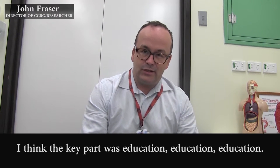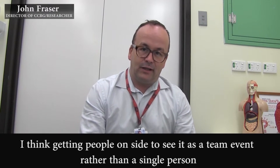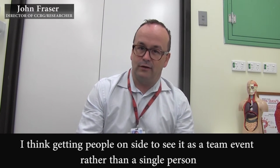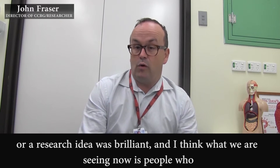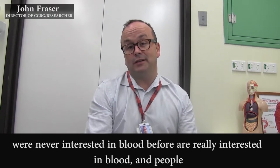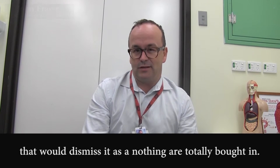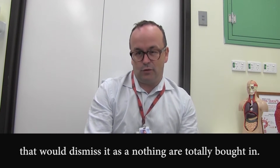I think the key part was education, education, education. Getting people on side and making it seen as a team event rather than a single person's or a research idea was brilliant. And I think what we've seen now is people that were never interested in blood before are really, really interested in blood, and people that would dismiss it as nothing before are totally bought in.